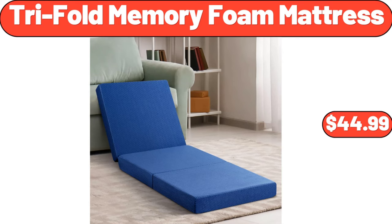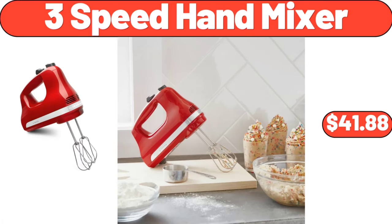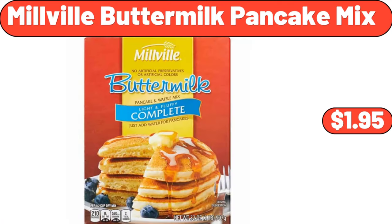Trifold memory foam mattress, $44.99. 3 tier tall plant stand bamboo corner, $28.95. 3 speed hand mixer, $41.88. 3 tier stand, $16.55. Millville buttermilk pancake mix, $1.95.